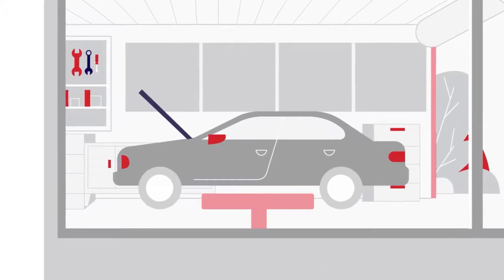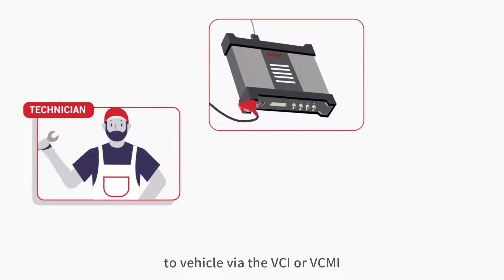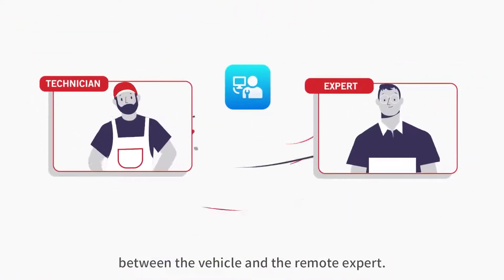Here's how it works. The technician connects the tablet to the vehicle via the VCI or VCMI, then plugs the Ethernet cable into the tablet to establish a stable connection between the vehicle and the remote expert.